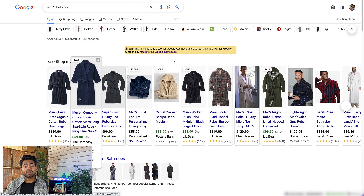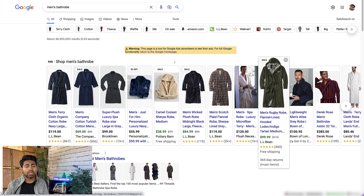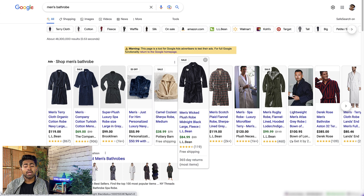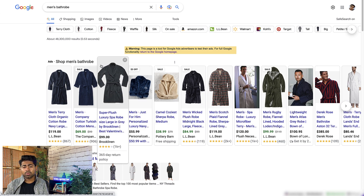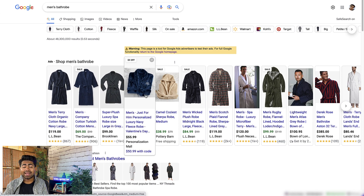If you look at the majority of competitors, 99% either have a full image of the bathrobe laid out or somebody wearing the bathrobe. Personalization Mall decided to be different and unique — they folded it up and offered a different view. A person in this niche doesn't need to see a full bathrobe wide open to know the overall design; they just need to see the color and overall style. But the way Personalization Mall laid it out caused my eyes, and likely many other customers' eyes, to glaze over the others and go directly to that ad — because it's unique and it stands out.